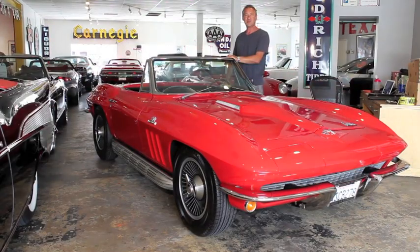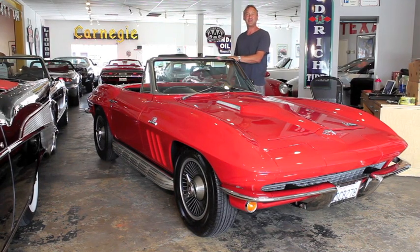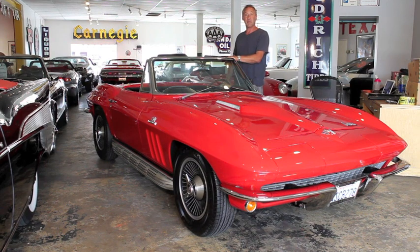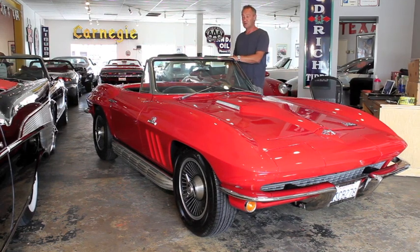Hello there, Neil here from the Chequered Flag in Marina del Rey with another affordable classic. This is a 1966 Chevy 427 Roadster in red and black — really great, straight, apparently completely accident and rust free car. Everything fits nicely, it's all there.